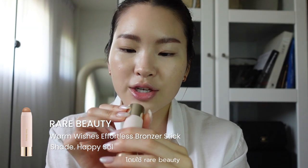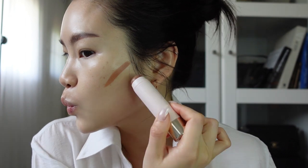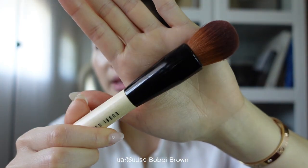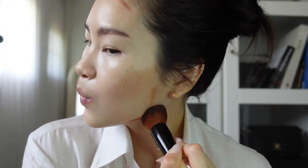Now we're going to do a bit of bronzing and contouring — I kind of do the two together so it's quick. I'm using this Rare Beauty bronzer stick in the shade Happy Soul. This is a tiny bit warm for me as a contour but I really like it — it's hot in Thailand so we do summer looks all the time. I really love this Bobbi Brown Full Coverage Face Brush for blending any cream contours or bronzers. I am no makeup guru or artist — I just do what I like and what works for me.